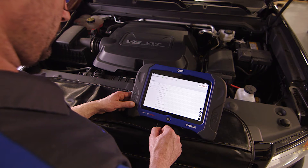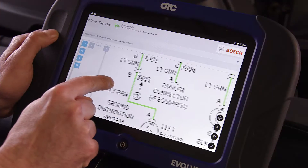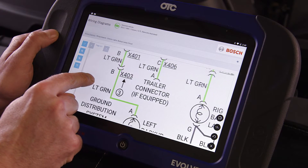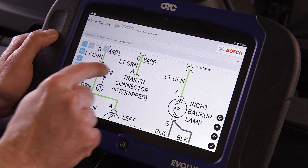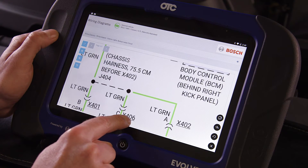First, the full system wiring schematics — we give that to you on the Evolve. You know as a technician how important it is to have information when fixing a vehicle. We give it to you right on tool: full system wiring schematics.